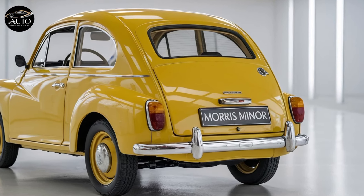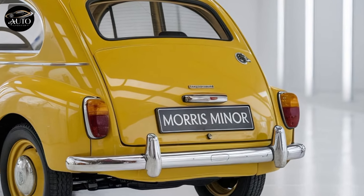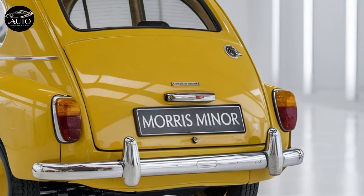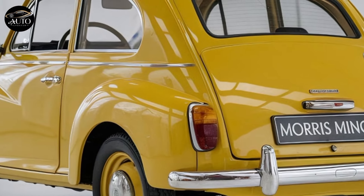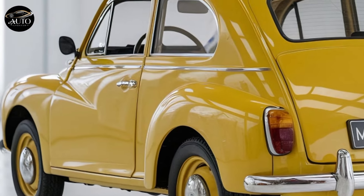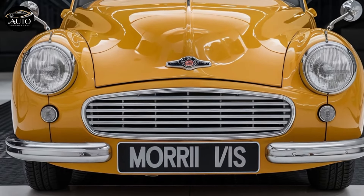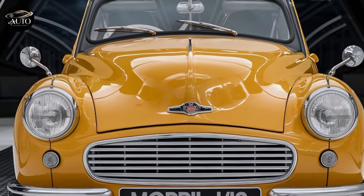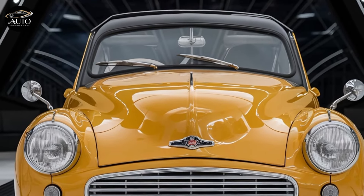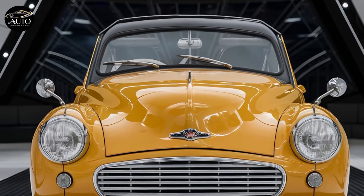This car isn't just a mode of transportation — it's a conversation starter. Everywhere you go, it draws attention, whether from enthusiasts who recognize its heritage or younger folks curious about its unique design. Despite its retro charm, Morris didn't forget about practicality and safety. The trunk is surprisingly spacious for a compact car, with clever storage options inside. On the safety front, you've got features like ABS, airbags, parking sensors, and a rearview camera, making it a car you can confidently drive every day.